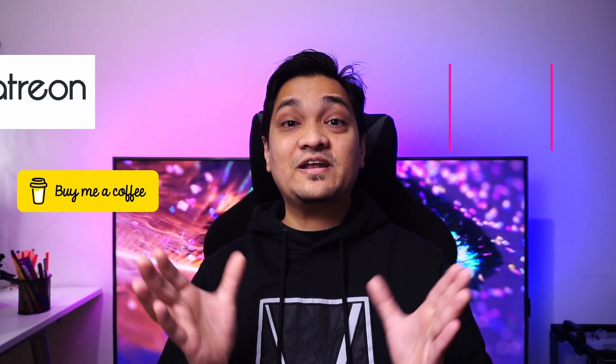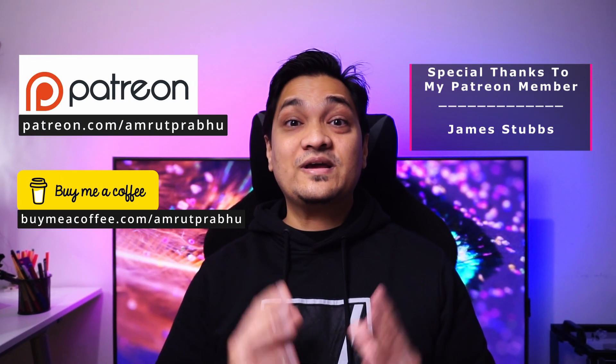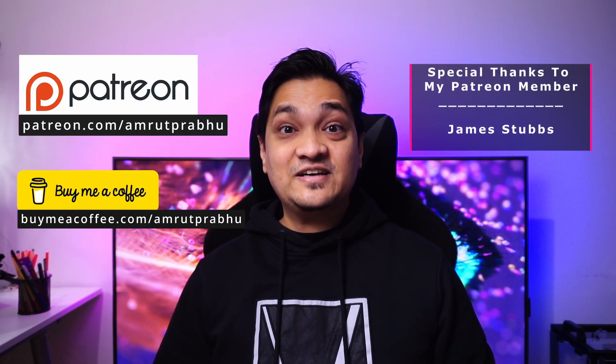If you want to support this channel, there are links in the description below where you can buy me a coffee or support me via Patreon. Till then, I'll see you in my next one.